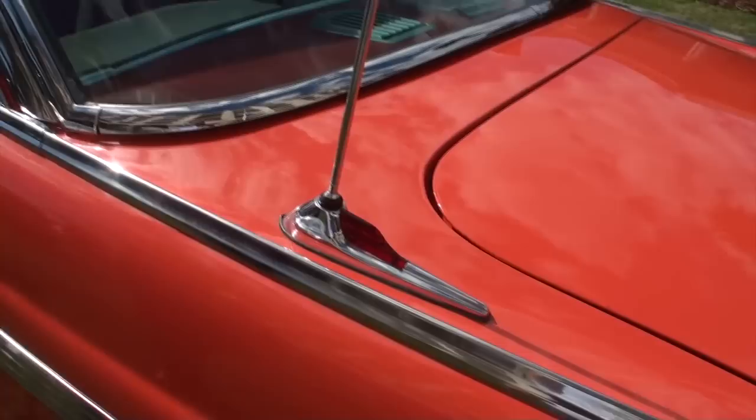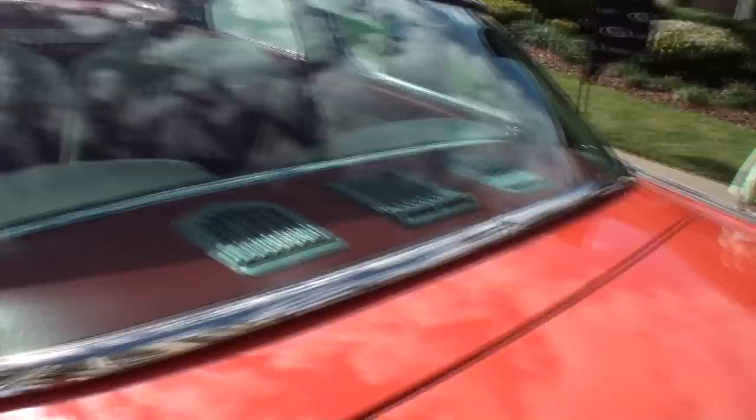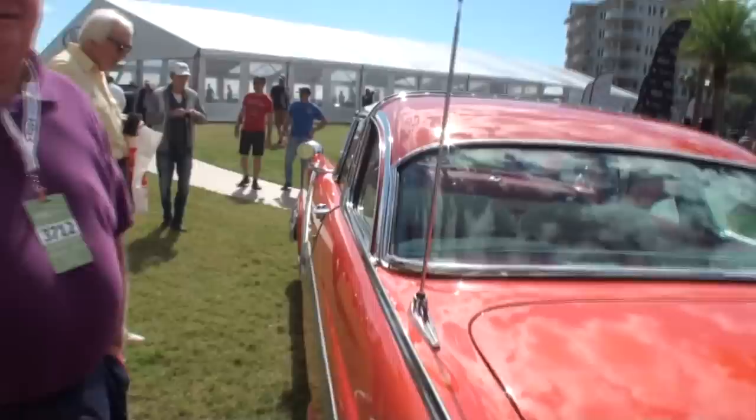And you have a rear window defroster? A left and right defroster and a rear speaker. I don't think I've ever seen that — I've never seen it either until I got this one. And the turquoise-and-white one I own — I found them and bought them for like $1,500 apiece and put them in.